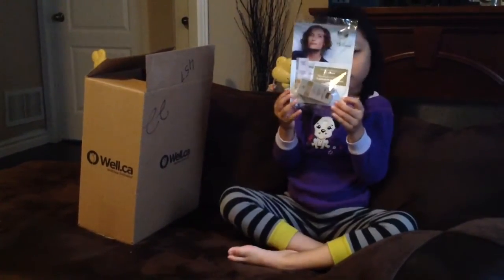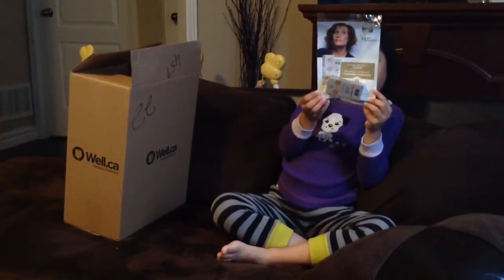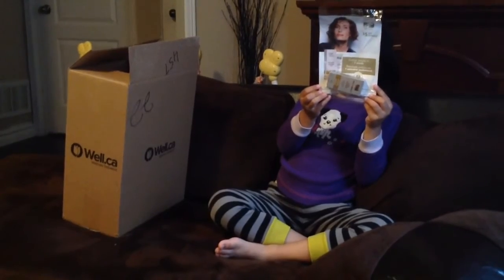It's a sample anti-wrinkle cream. Once in a while Well.ca will throw in a sample and coupon into your order. This looks like there's a $5 coupon inside and a sample box of anti-wrinkle cream.